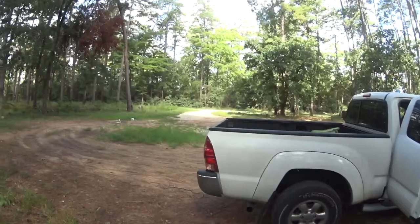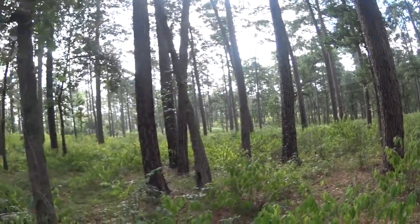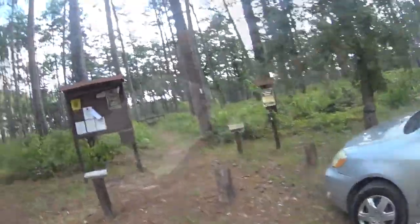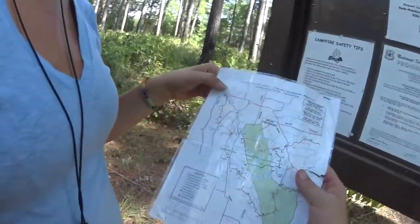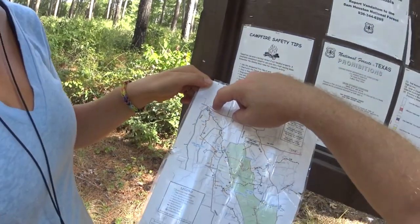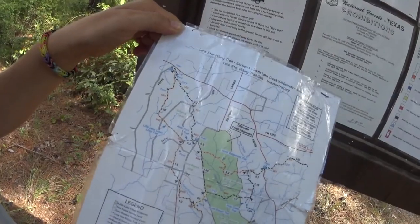Clint Parker here from the State Parkers. We are at the Sam Houston National Forest — isn't she pretty! We'll take you over here to the registration box. There's dirt bikes, horses, humans, mountain bikes. We're here at the first trailhead of the 96-mile Lone Star hiking trail, and we're gonna hike until our feet fall off.